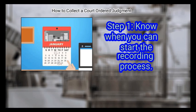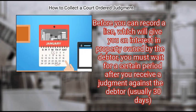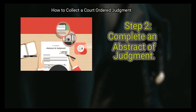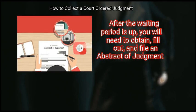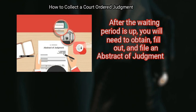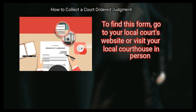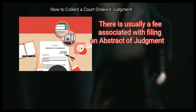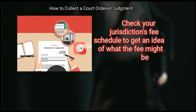Method 3: Recording a lien. First, know when you can start the recording process. Before you can record a lien — which will give you an interest in property owned by the debtor — you must wait for a certain period after you receive a judgment, usually 30 days. Step 2: Complete an abstract of judgment. After the waiting period, obtain, fill out, and file an abstract of judgment, which puts a lien on any land or building owned by the debtor. There is usually a fee associated with filing.